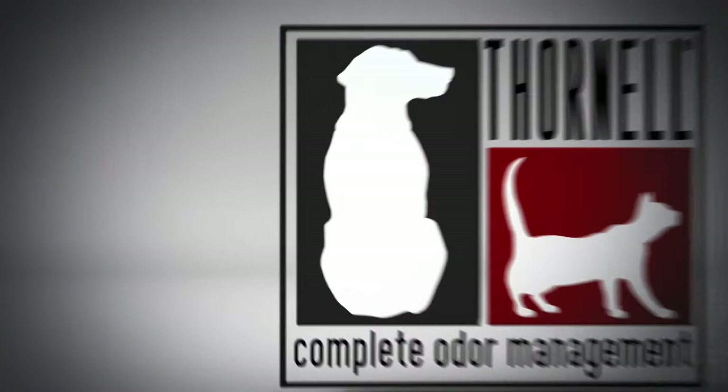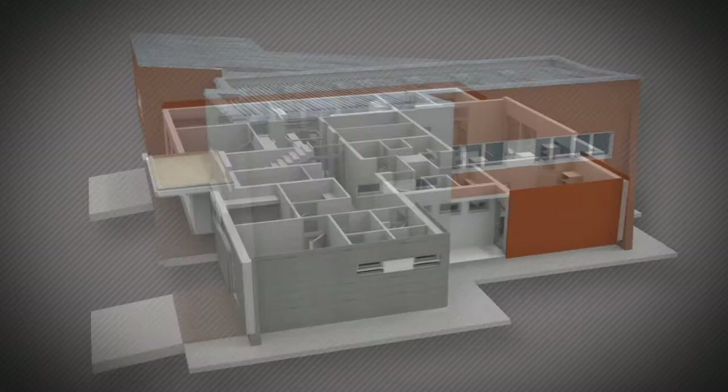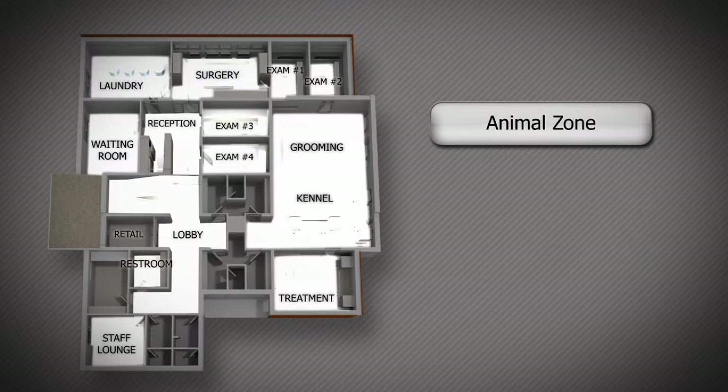For over 30 years, Thornell has specialized in the development of easy-to-use products that permanently eliminate malodors. Each of Thornell's products is formulated for a specific use, and the complete solution addresses all of the odor zones inside and outside of the clinic, including the animal zone, the staff zone, and the pet owner zone.